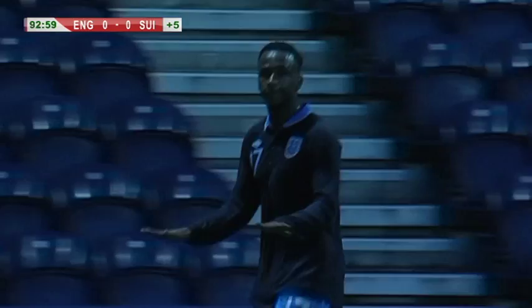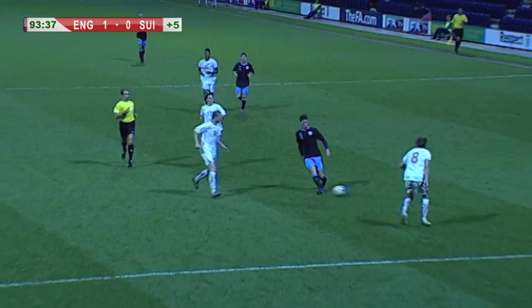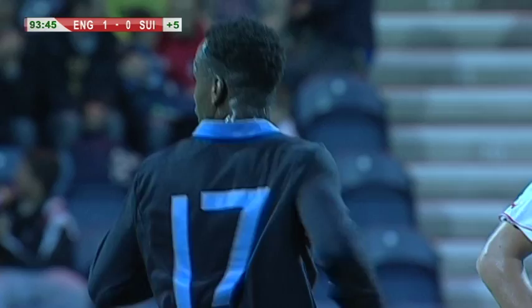England are going to Estonia! No need to calm down — the keeper is finally beaten and England are on their way to Estonia in July. They're going to win this section and qualify as winners of the elite round. England will go to the Under-19 finals, having just missed out last year by the smallest of margins. It's the smallest of margins that takes the ball inside the near post and ensures that England are going to qualify.